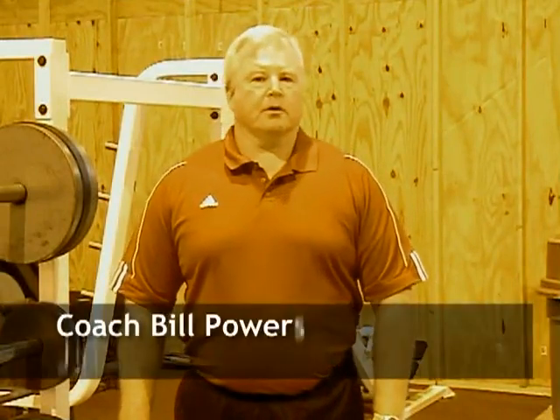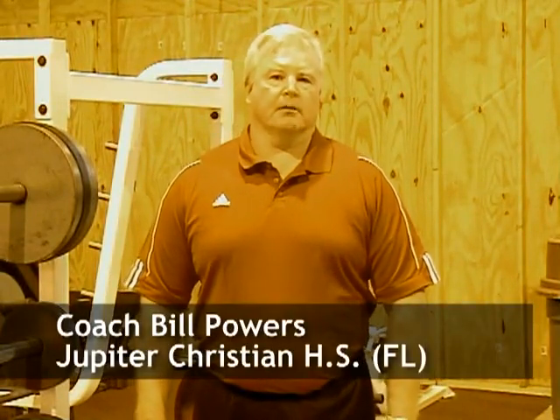My name is Bill Powers. I'm the head football coach of Jupiter Christian High School in Palm Beach County, Florida. We play in one of the hotbeds for high school football in America. I've been head coach here for four years. In that time, we've compiled a 47-5 record, won back-to-back state championships, and currently have the longest winning streak in the state of Florida of 27 games.